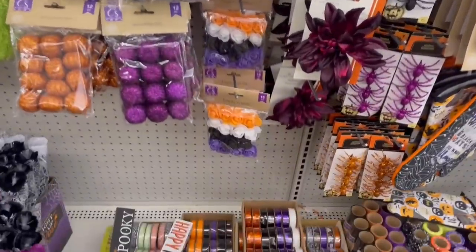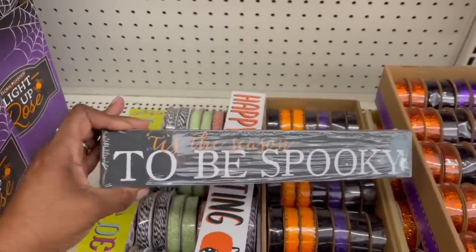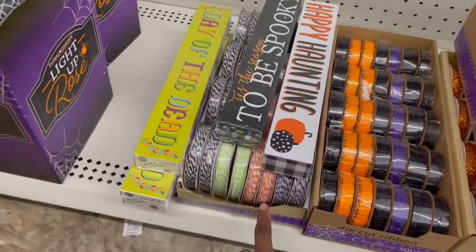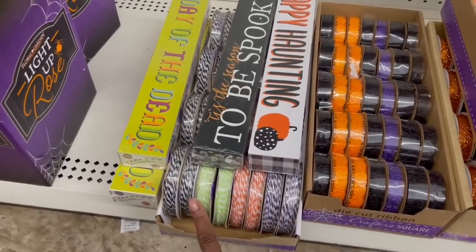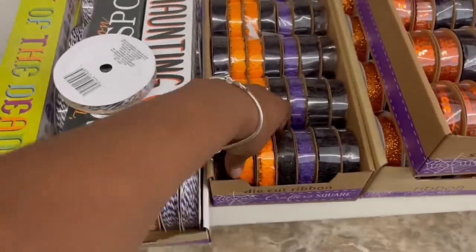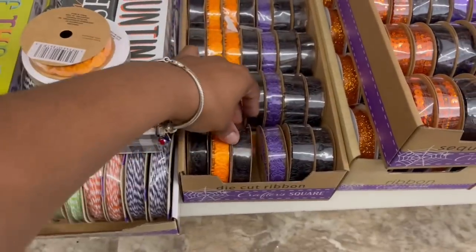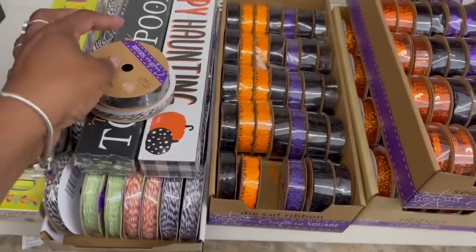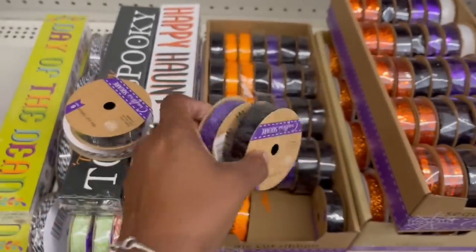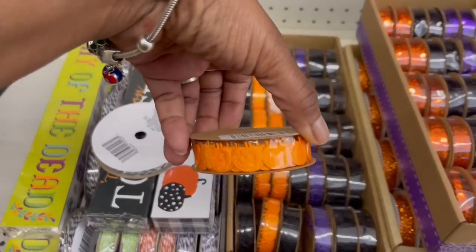We didn't see these signs — 'Tis the Season to Be Spooky' and 'Day of the Dead.' They got some twine here too in different colors. I should grab the black one. Oh look at this — it has pumpkins on it! This black one has skeletons, and this one has spiders. I like this one a lot — it's fire!